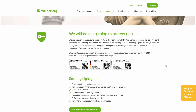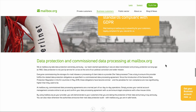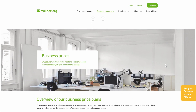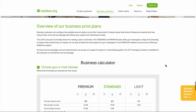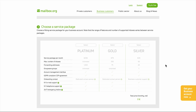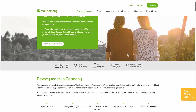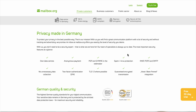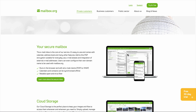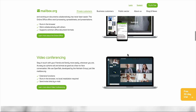Migration can be a pain, too. While they support importing from other email providers, the process isn't as smooth as it could be. I had some issues with folder structures not transferring correctly, and contact import required some manual cleanup. Mailbox.org doesn't offer unlimited storage — in a world where Google gives you 15GB free and most people never think about email storage limits, having to manage your mailbox size feels archaic. The spam filtering is generally good, but it's not as sophisticated as Gmail's machine learning approach. You'll catch more spam in your inbox, and legitimate emails occasionally end up in spam folders.